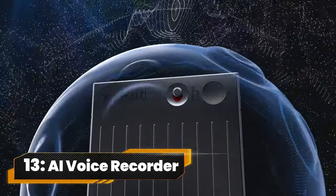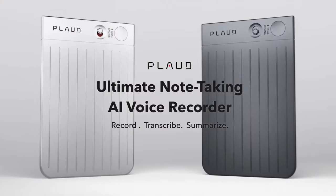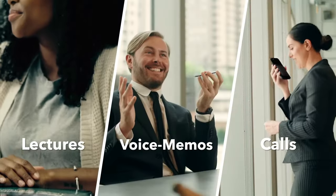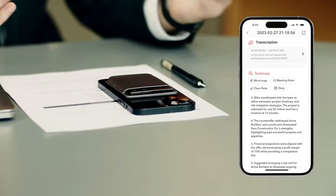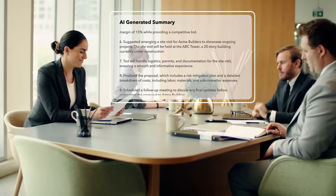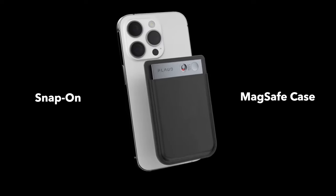Number 13. AI Voice Recorder. Say hello to the future of recording with Plodnode, the world's first AI voice recorder powered by ChatGPT. Effortlessly capture meetings and calls, then watch as the magic happens. Plod AI transcribes and summarizes, turning your recordings into organized notes, mind maps, and more. It's not just a recorder, it's your personal AI assistant for seamless productivity.